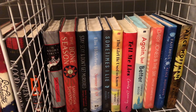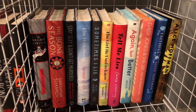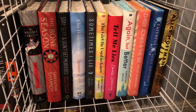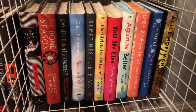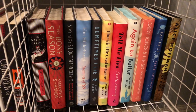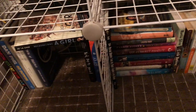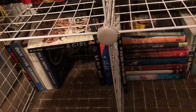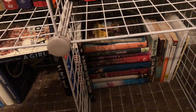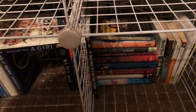Moving on to the next cube we have The Night Circus, The Bone Season, Stay Sexy and Don't Get Murdered, Summer of '69, Sometimes I Lie, The Girl He Used to Know, Tell Me Lies, Again But Better, Daisy Jones and the Six, Faithful and The Rules of Magic both by Alice Hoffman. This is more of my adult shelf — Again But Better is technically YA but I keep it here because it looks better. The books on the bottom are more overflow — some non-fiction, some autobiographies, just random books that don't fit elsewhere.